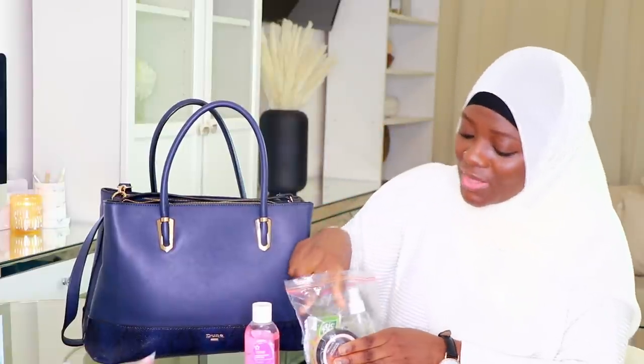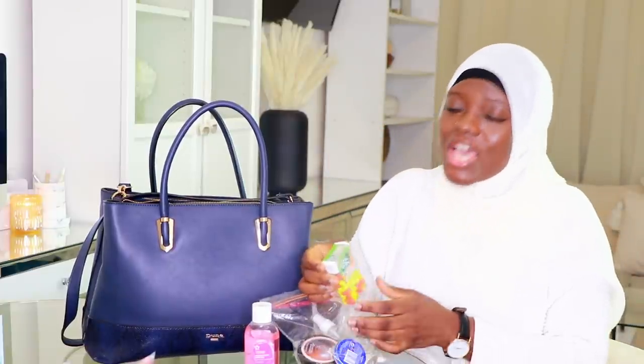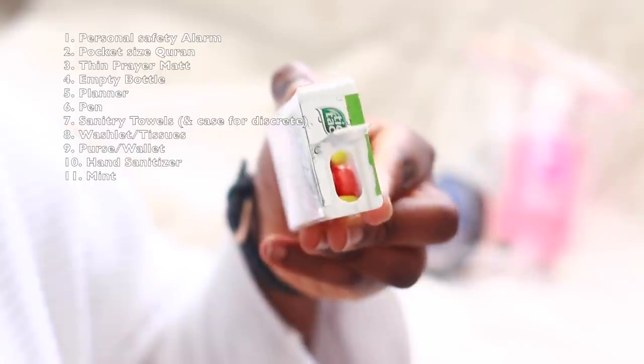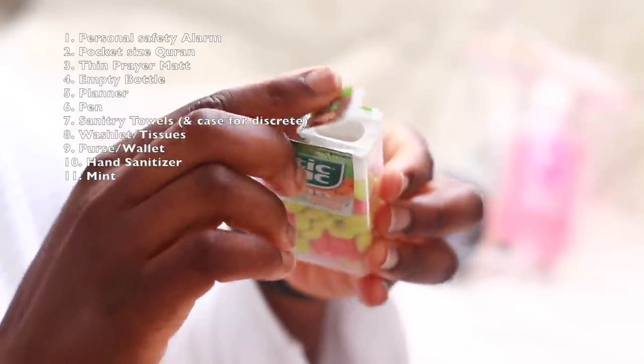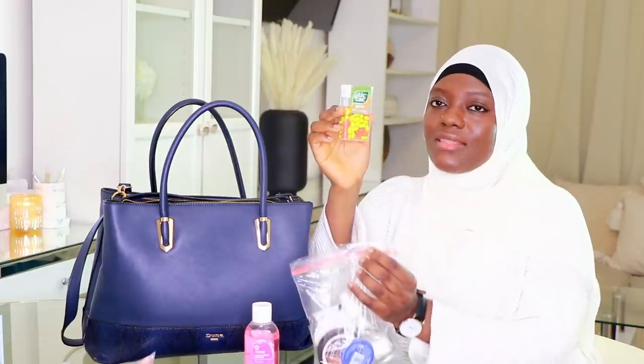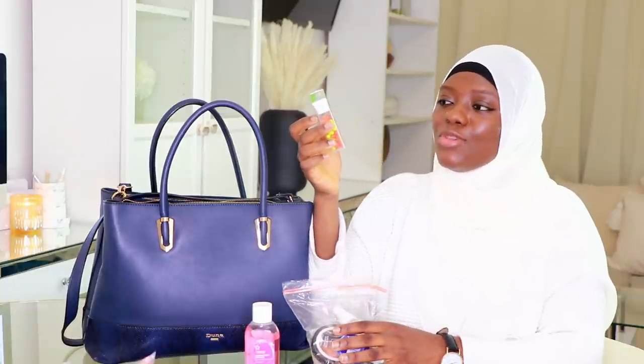The next thing I carry is not just for oral hygiene but because I've been kind of traumatized since I was a kid — when you go near your students to explain something and you see them moving away, that means something's wrong with your breath. I'm not trying to be that kind of teacher. So I always have something to freshen my breath, and this is Tic Tac in lime and orange flavor — it tastes so good.